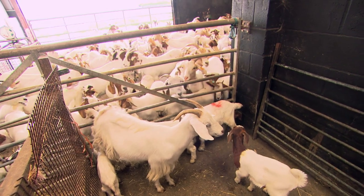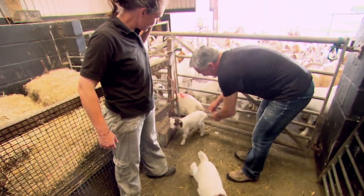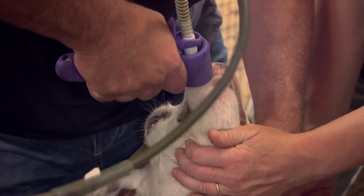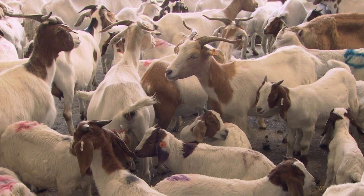Next it's my turn and I'm a tad apprehensive. It looks fairly straightforward but the farm team do it every day and make it look easy. Sharon finds me one a little bit more my size. She knows them all individually and knows their characters. One down and around 200 to go.